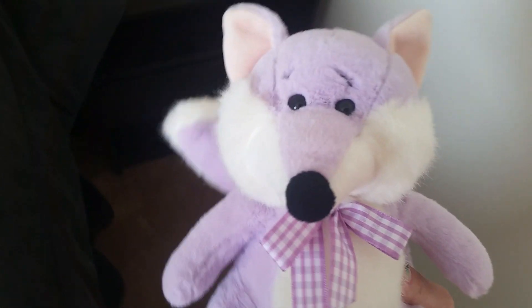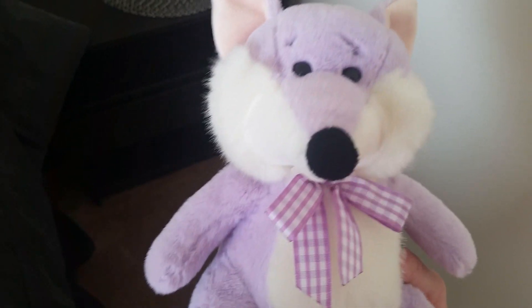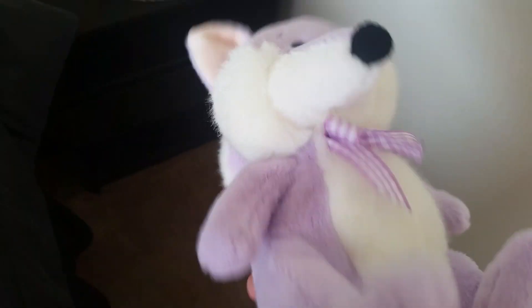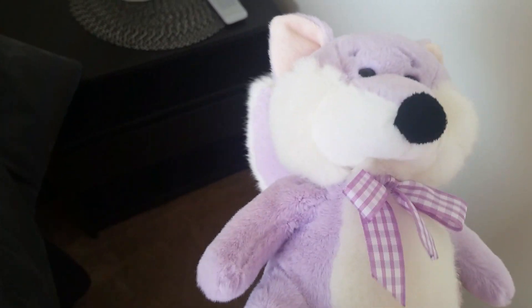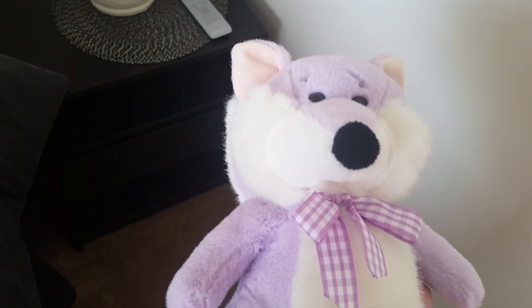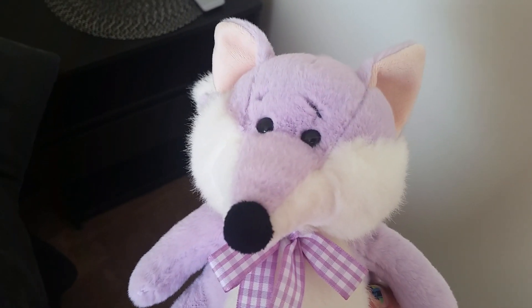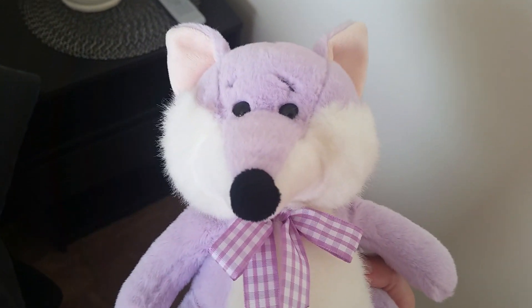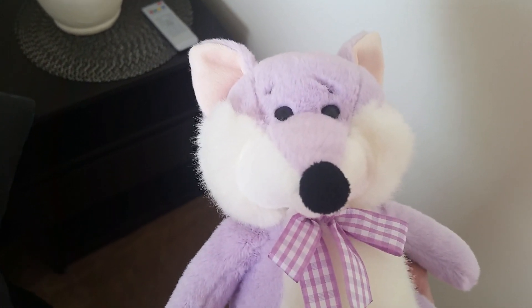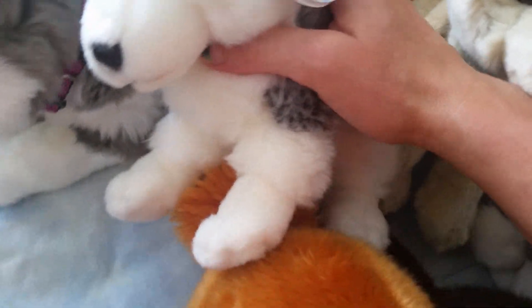Hey guys, it's Vesper, and today I'm going to show you all of my wildlife realistic plush that I got from foreign countries like Europe, France, etc. I'm going to get started with all the small ones. I'm not going to tell anybody their names anymore, but here they are.